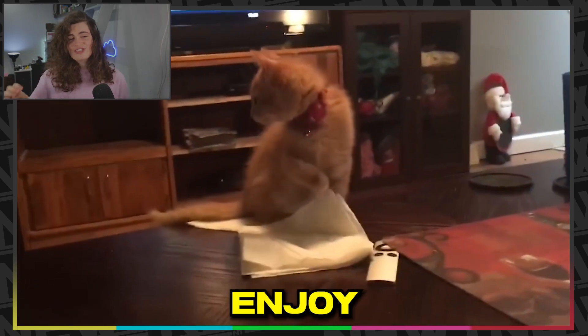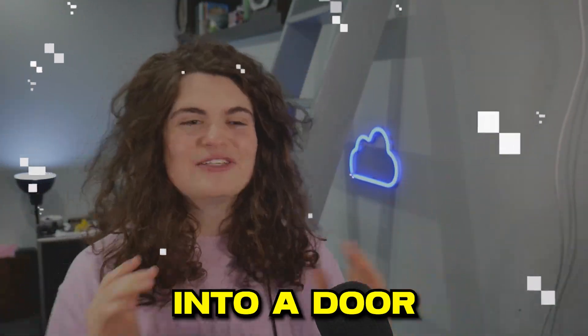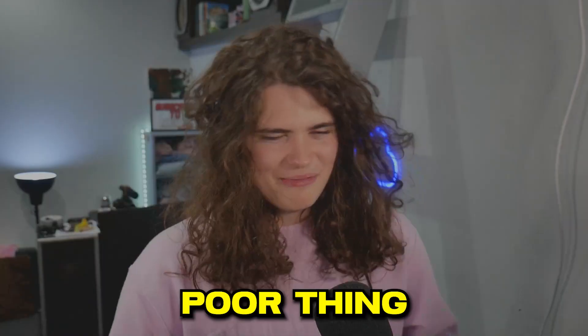Now we've got this kitten that seems to enjoy napkins — straight off the edge. Next up, this cat just jumps into a door.